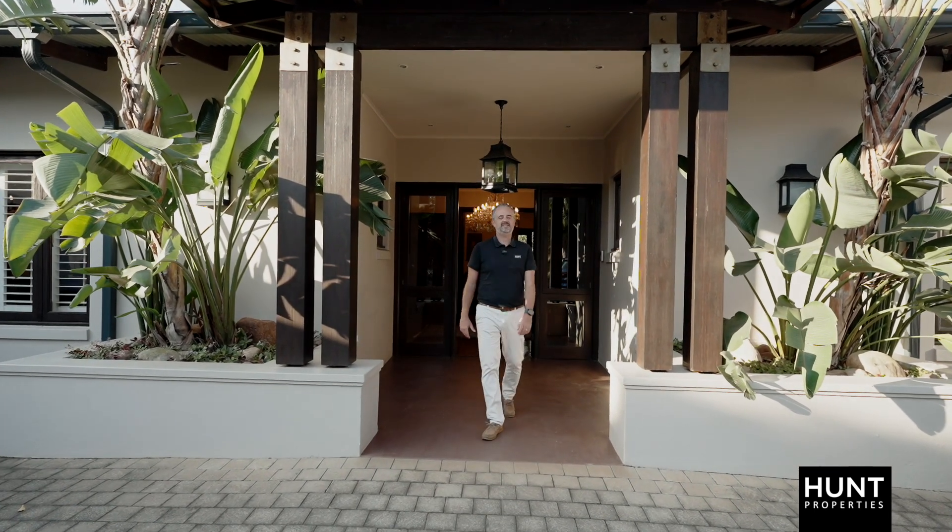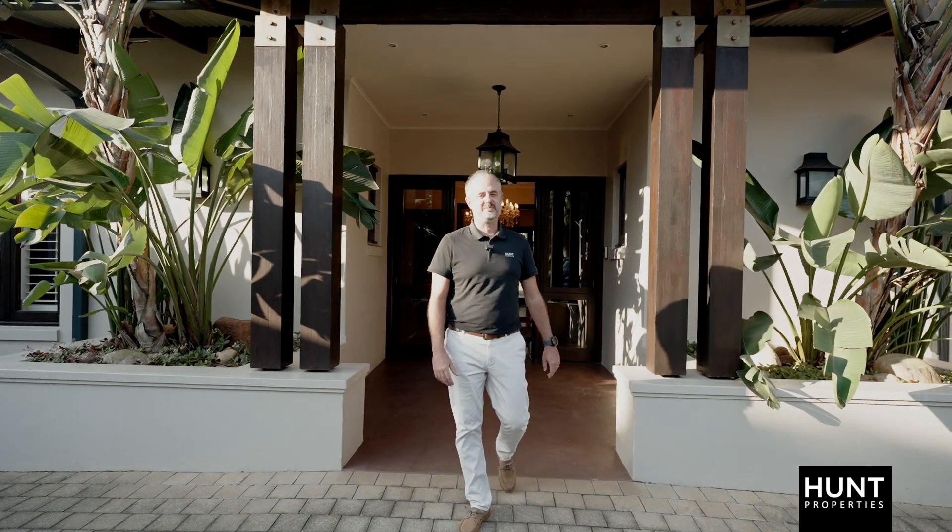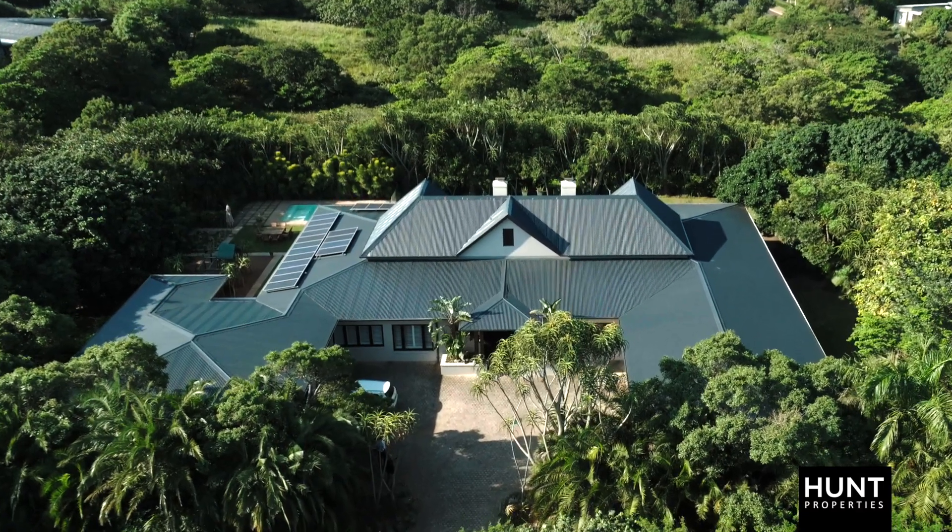Hi, I'm Brett from Hunt Properties and welcome to 4 Acacia Drive, St. Beete Eco Estate. Come inside and take a look with me at this magnificent farm-style homestead.